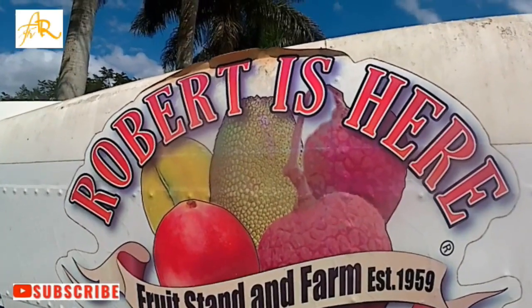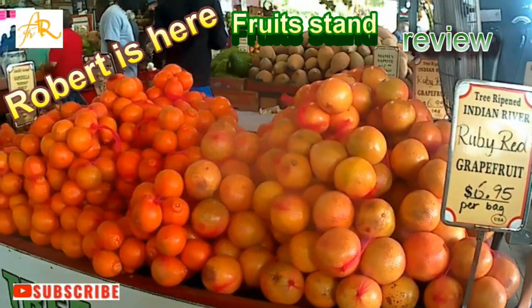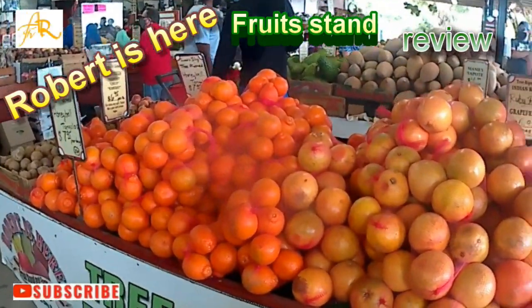Hello my friends, this is AdaRodTV and today I bring you a review of this place — Robert Is Here at Fruitsham.